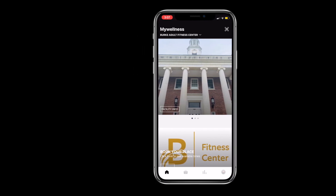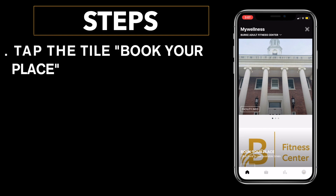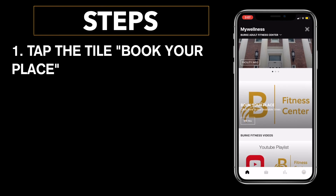With the My Wellness app open you're going to see an array of tiles that highlight a number of options. What you're going to do is tap anywhere on the second tile called 'Book Your Place,' seen right here.